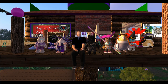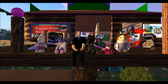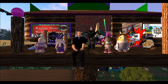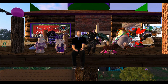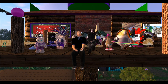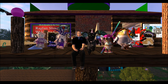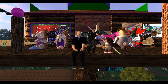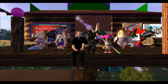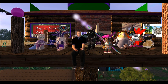I hope you enjoyed exploring this sim with me. Before we go, these tinies have a special treat for you.